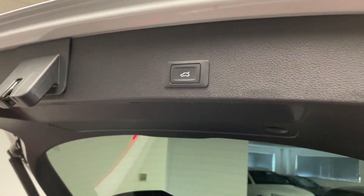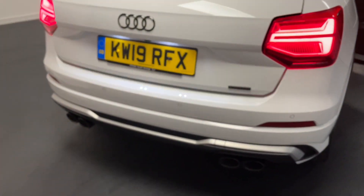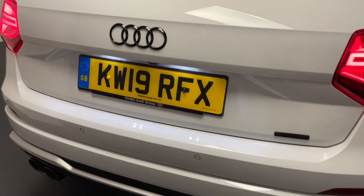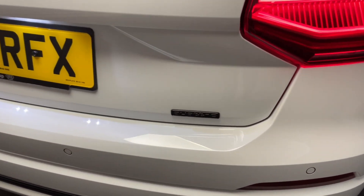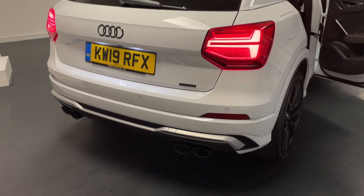We've also got the electric tailgate here, which is a really nice feature that makes everything very easy. We've got Audi's parking system plus, so front and rear parking sensors as well as a rear view camera. The SQ2 is of course Quattro, so it's got Audi's world famous four-wheel drive system, which is Haldex-based — super amount of grip and performance on the road.